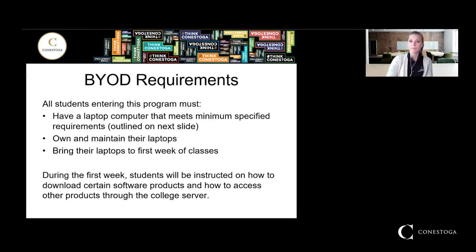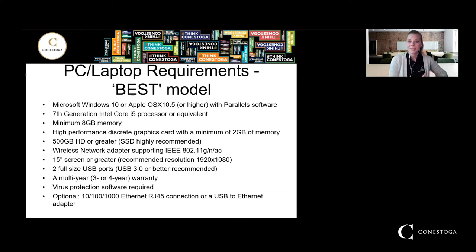Our program is now a bring your own device program, so all students entering the program must have a laptop computer that meets the minimum specified requirements. Those are outlined on Conestoga's website for your program. You have to own and maintain your own laptop and bring it the first week of classes. During the first week, students will be instructed on how to download certain software products and how to access others through the college server. One of the wonderful things about being a student here is that you get free software or software at a much lower rate than you would pay otherwise.